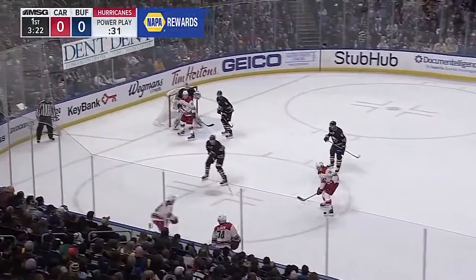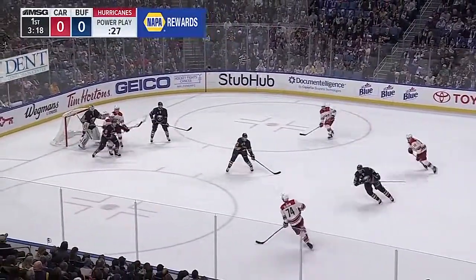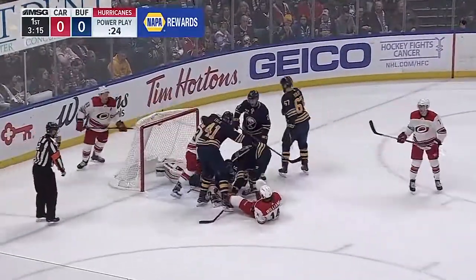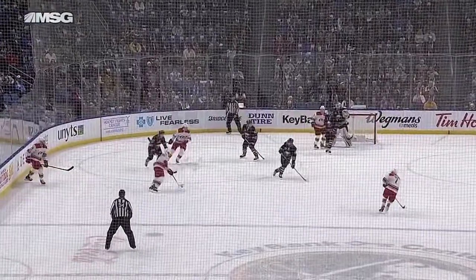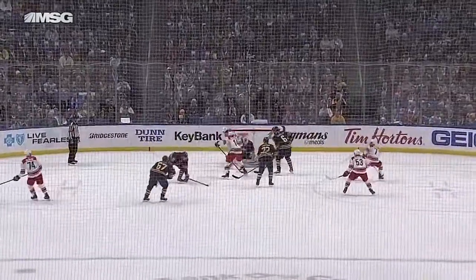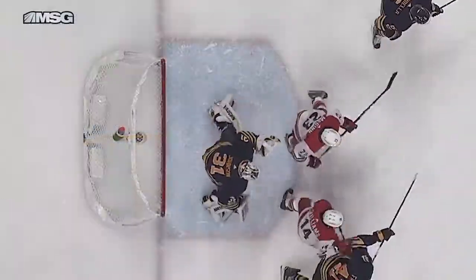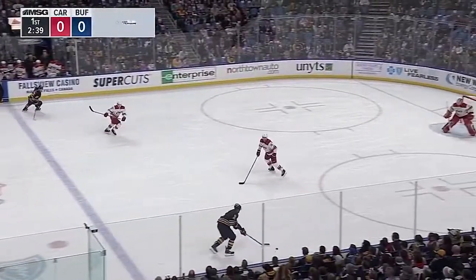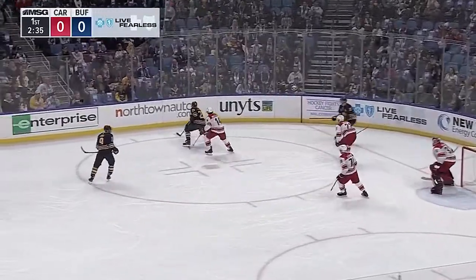It almost looks like Teravainen is going for that far post, trying to put it through. Slavin comes down from the left point, Skinner takes it from a high slot, fakes the shot — Slavin wrist shot from the circle, traffic in front, Johnson is down and covers up. But they're doing a nice job containing that box, putting pressure on when they can. Once the shot comes, watch Scandella and Falk — they get themselves in a good position.